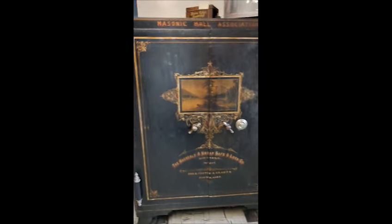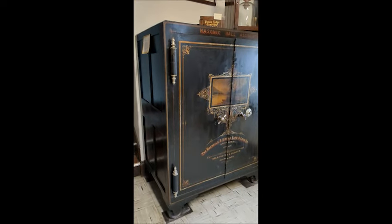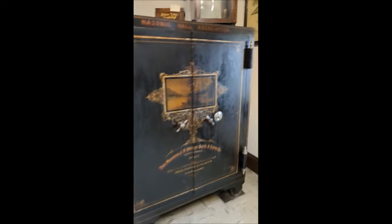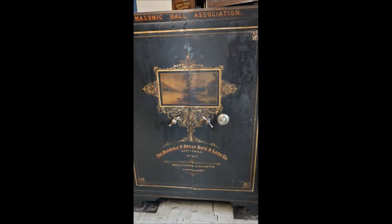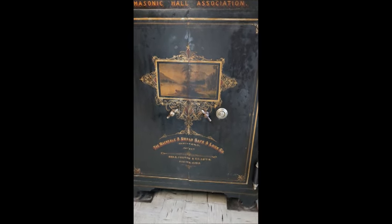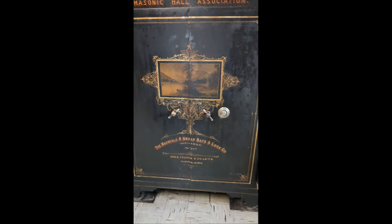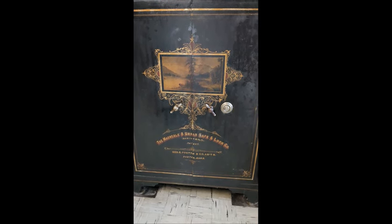This is a one ton fireproof safe. It wasn't really made for security such as like a home safe. These were made basically to hold the various important documents of a Masonic Lodge, meaning its charter, secretary's minutes, bylaws, maybe the treasurer's ledgers, membership rosters, and any other important paperwork.